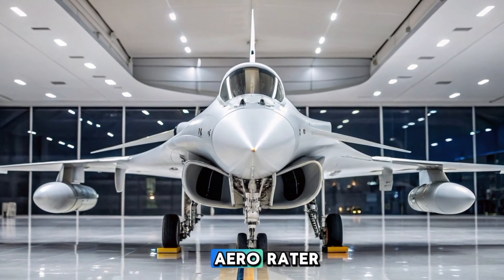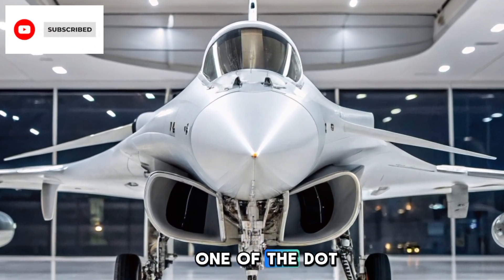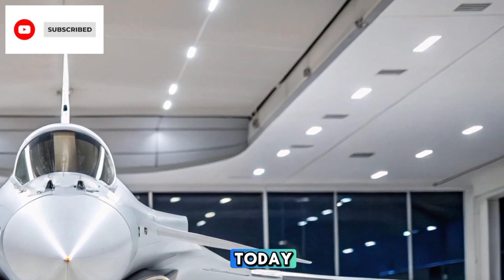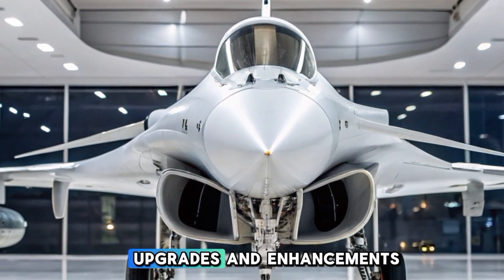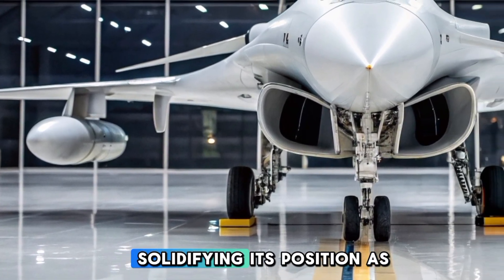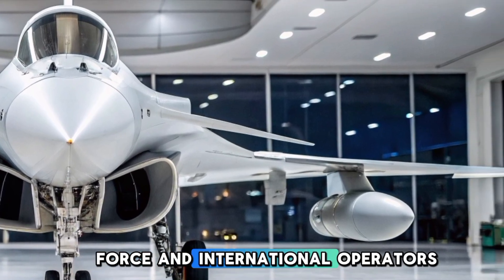Hey everyone, welcome to Aero Raider. The Dassault Rafale C remains one of the most advanced 4.5-generation fighter jets in service today. In 2025, with continuous upgrades and enhancements, the aircraft is more capable than ever, solidifying its position as a key asset for the French Air Force and international operators.